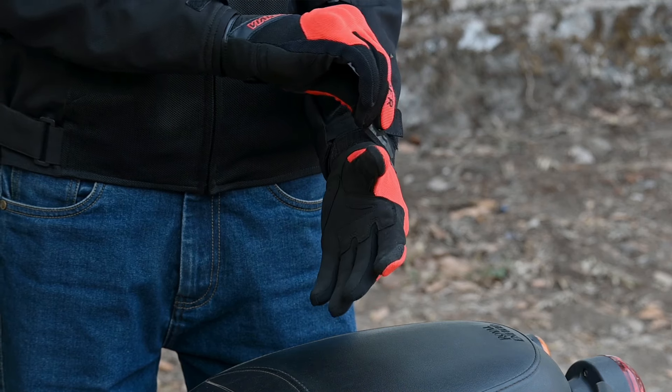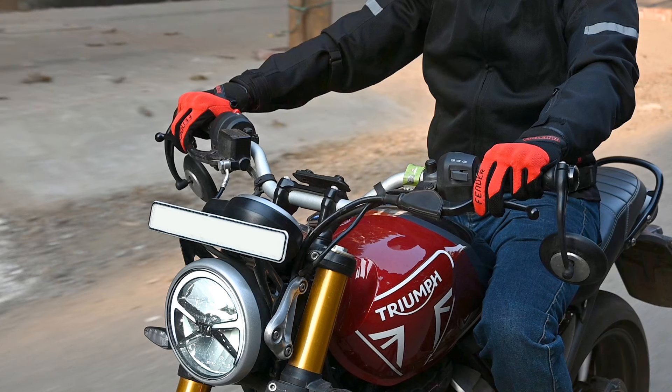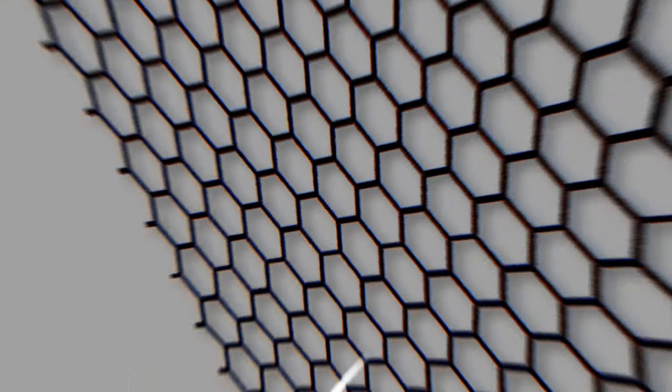Fabric riding gloves offer greater flexibility and dexterity than leather gloves, allowing for ease of movement and comfort. They are lightweight and breathable, making them suitable for use in hot and humid Indian weather. These allow airflow to circulate freely.